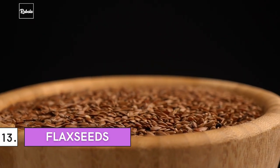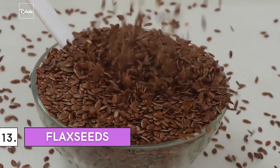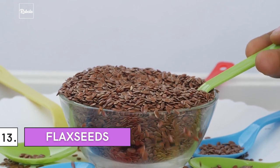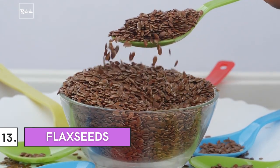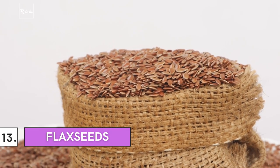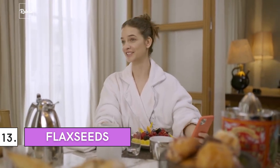Number 13: Flaxseeds. Another great source of omega-3 fatty acid is flaxseeds. They're rich in ALA, or alpha-linolenic acid, which is a type of omega-3 fatty acid commonly found in plants. Aside from reducing the harmful effects of UV radiation, they can also cure dry skin as well as improve your skin's smoothness. Studies have shown that women who consumed flaxseeds or flax oil over a 12-week period improved their hydration levels, resulting in smoother skin.